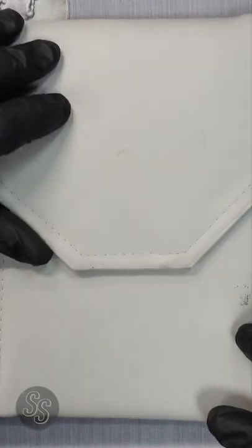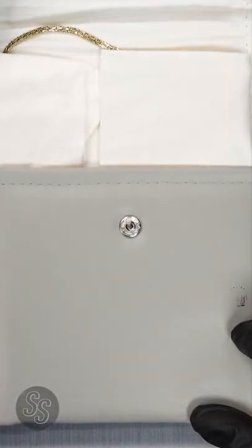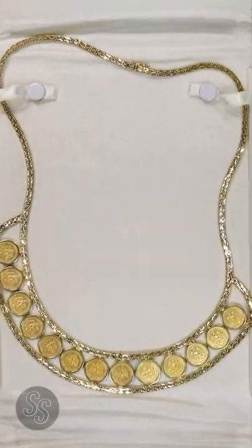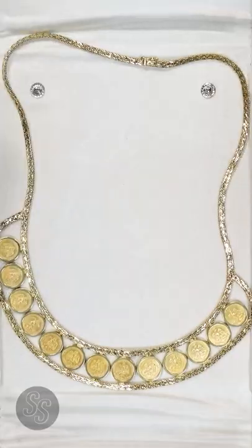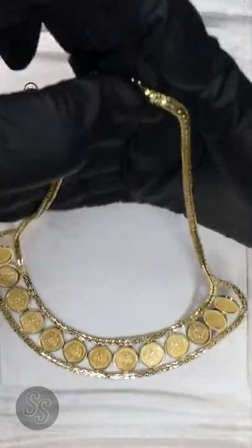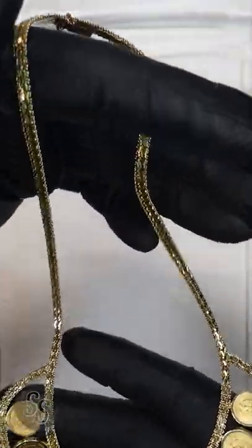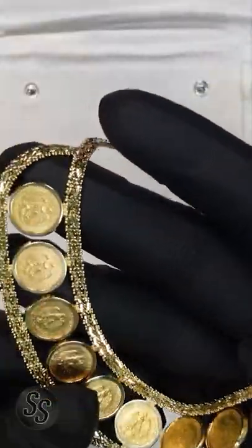Hey everybody, it's Silver Seeker and I have a very cool and short video for you guys today. I had the opportunity with a coin dealer that I know to allow me to share this with all of my awesome audience. Now, I don't normally do jewelry, but as you can see this is coin-related jewelry. What we have here is a 14 karat gold necklace.